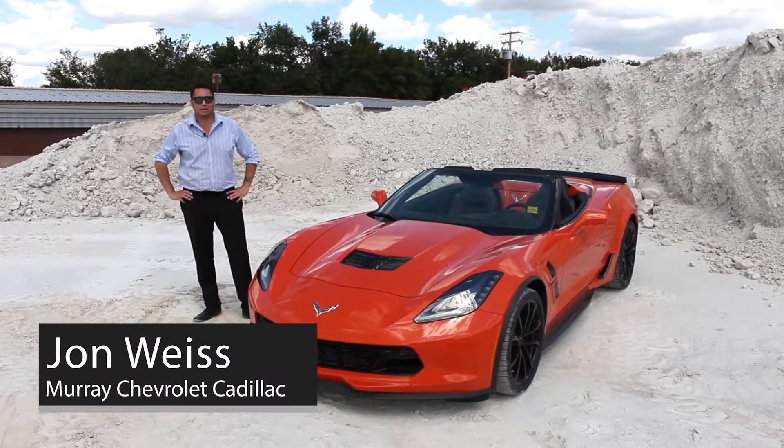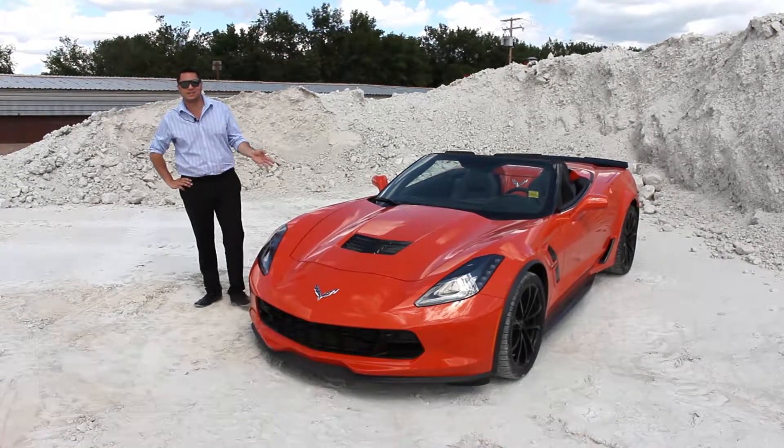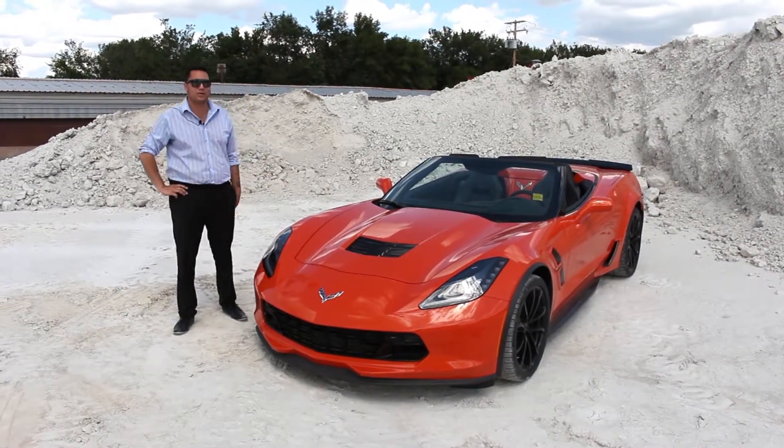Hey guys, John here from Arishev Cadillac in Medicine Hat. Just wanted to show you this beautiful Corvette today. The weather was nice, so I thought it'd be a good time to put the top down and go for a little drive.